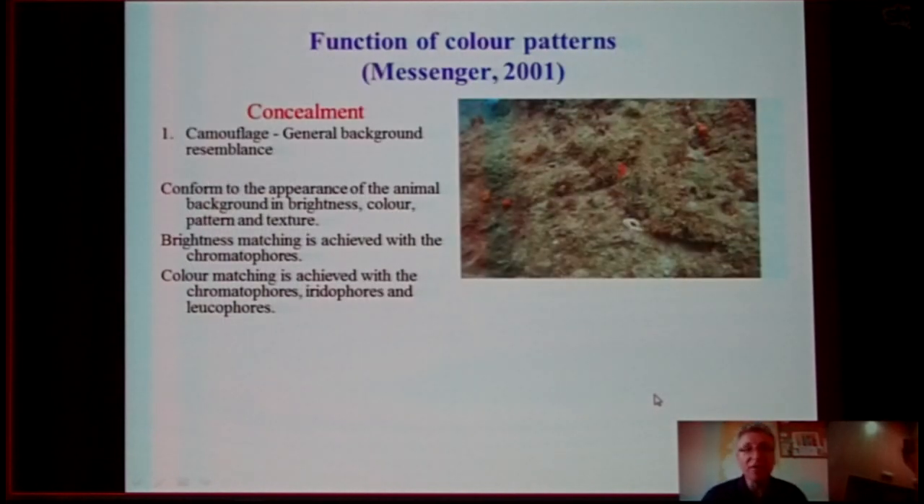What is the function of the color patterns of fish and cephalopods? Amazingly, it is again almost similar. They use color patterns mainly for concealment, and one type of concealment is camouflage — the acquisition of a general background resemblance by these animals. The brightness dimension is achieved by chromatophores, whereas the color dimension is achieved by chromatophores, iridophores, and leucophores.